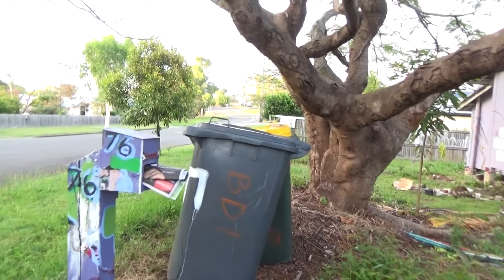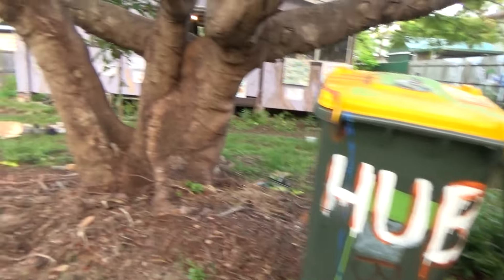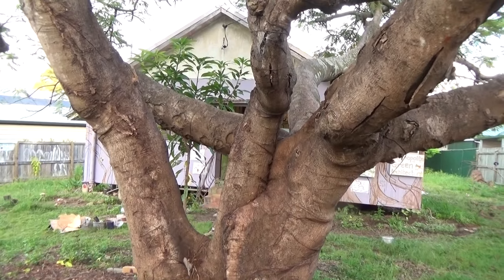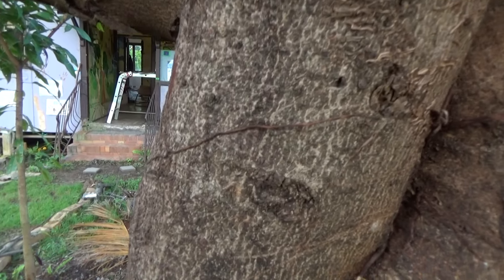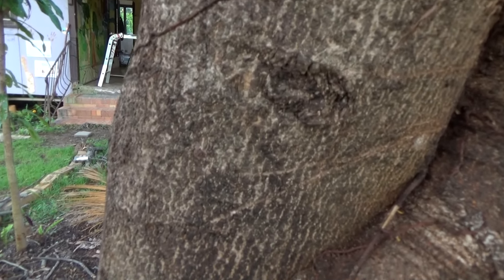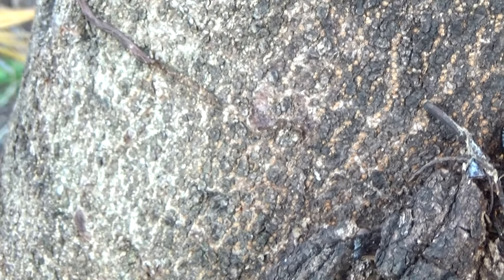They cut down the philodendron that was growing all over this beautiful Poinciana Creek. But now it means that you can see the tree itself and climb it, and you can even film some ants. This is the root of the philodendron — it's climbing all the way up the tree.